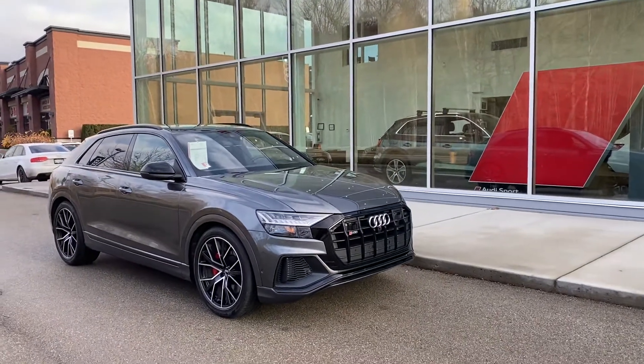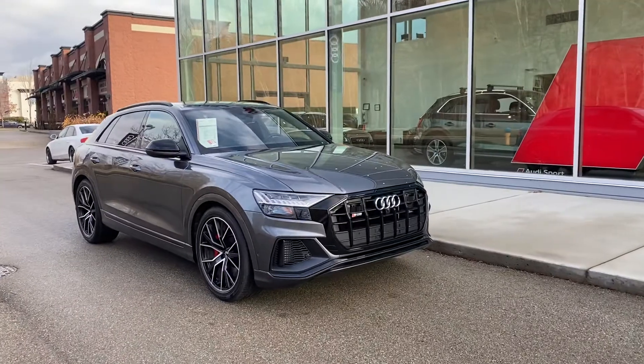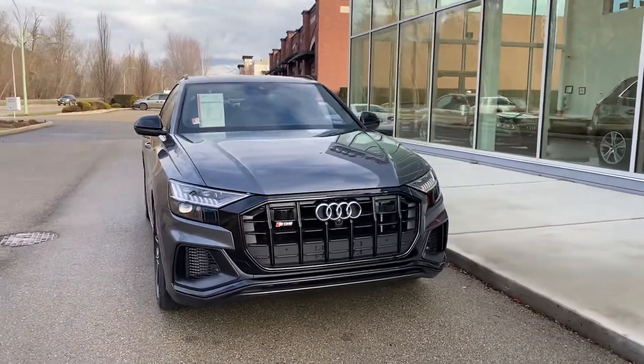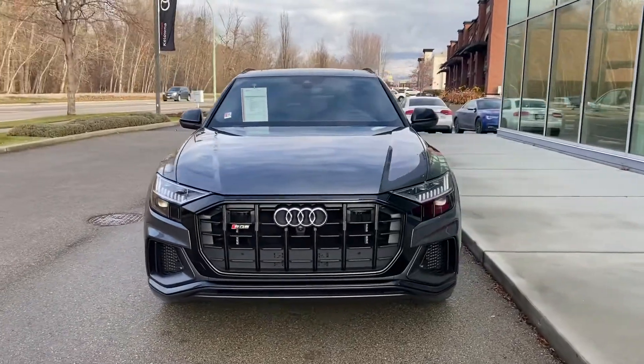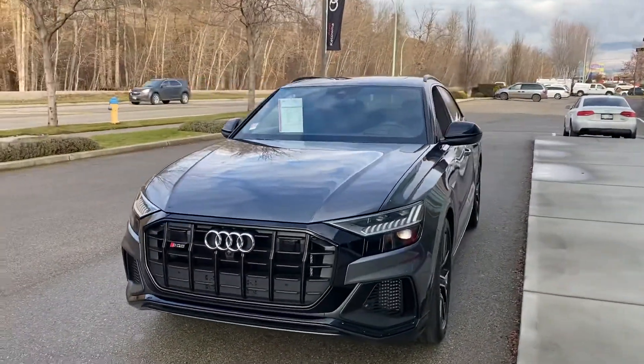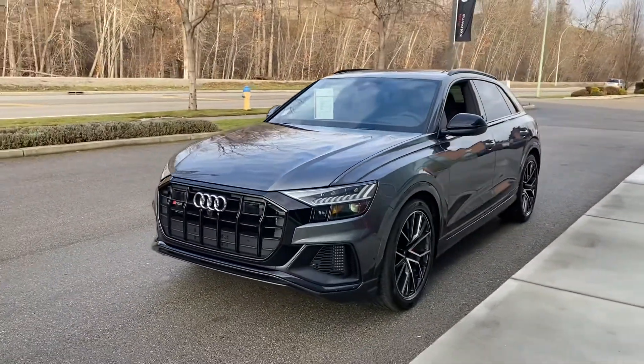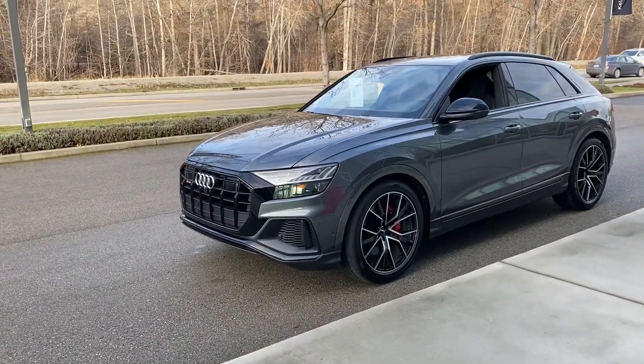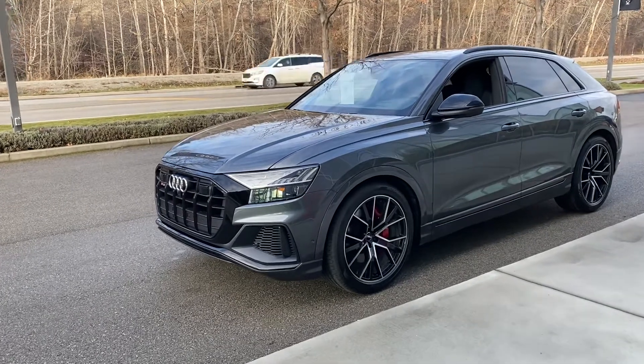One of Audi's latest additions to our SUV stable — this is the SQ8. Stunning muscular design, 500 horsepower. At the front there are the new LED matrix headlights.